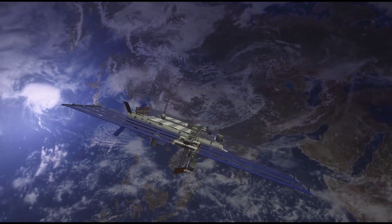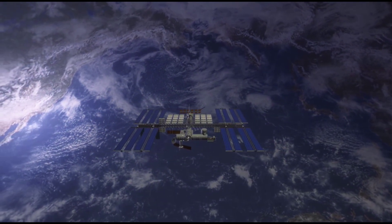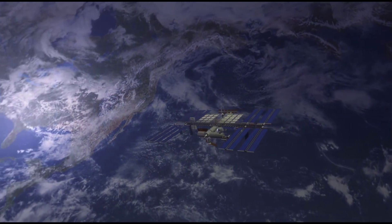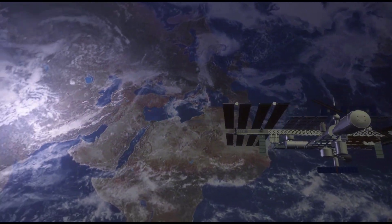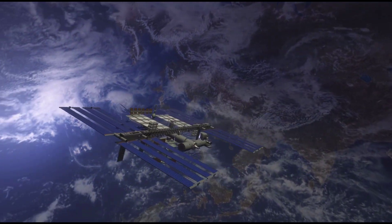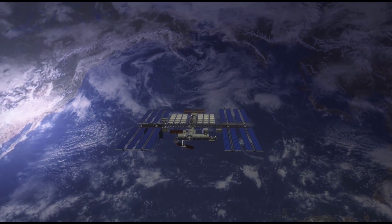But there's a catch. These spacecraft are often decades old and located billions of kilometers away. It's not like you can just pop over and install the latest update. The challenges are immense, from dealing with outdated hardware to the unforgiving nature of space itself.